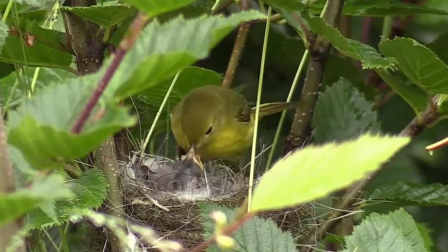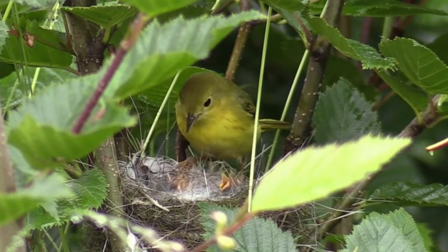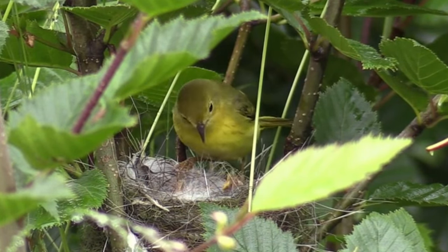Think of caterpillars as the fuel baby birds require to grow. The more caterpillars available, the more baby birds can be fed and hopefully fledged.